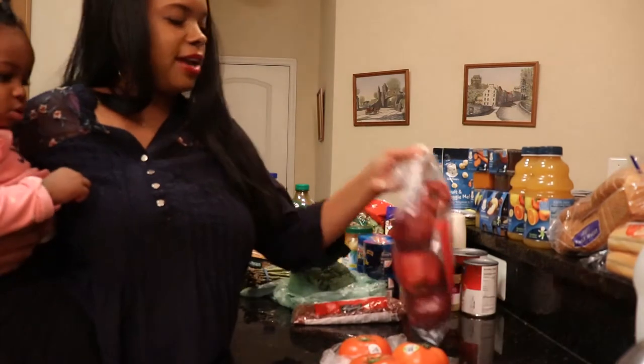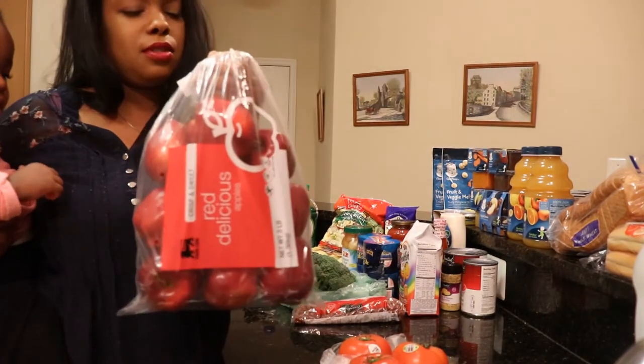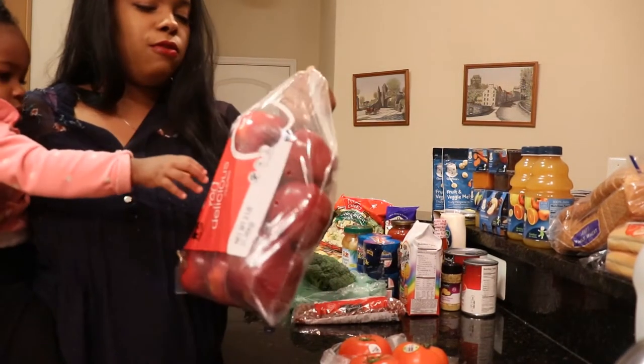And I got a bag of red delicious apples. I got those from Food Lion.